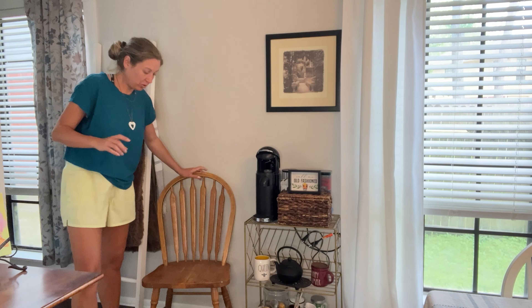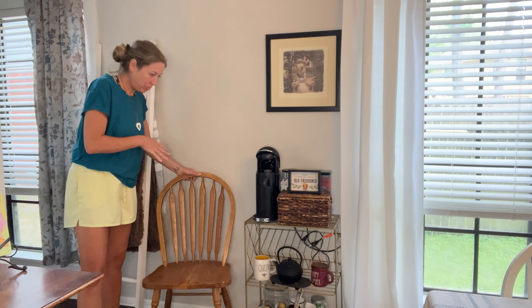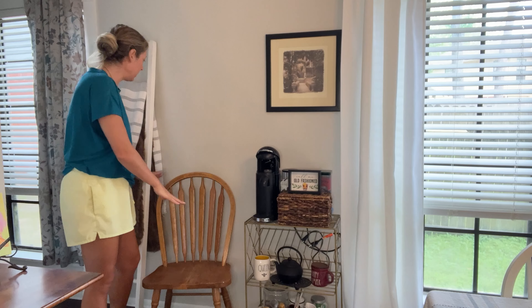This I picked up from Goodwill probably for five or six bucks. One day I'll paint it maybe to match the rest of my chairs — give it a coat of white. It's always nice to just have another chair that you can pull up to the table, so I want to leave this here.